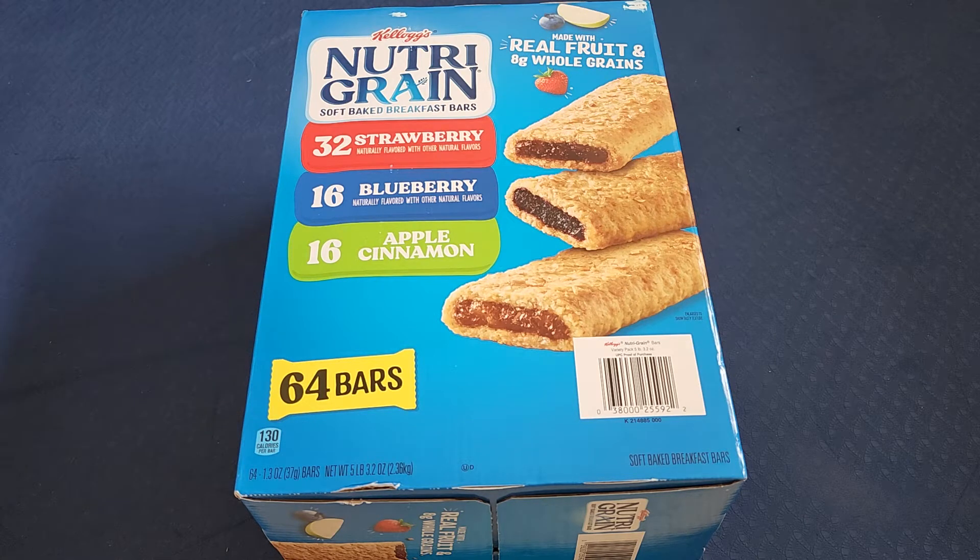This is going to be a Costco sale item review of these Kellogg's Nutri-Grain Soft Baked Breakfast Bars. This is normally $14.99, it was $5 off, so essentially $10. I checked earlier, it's about a little bit less than $0.16 a bar.